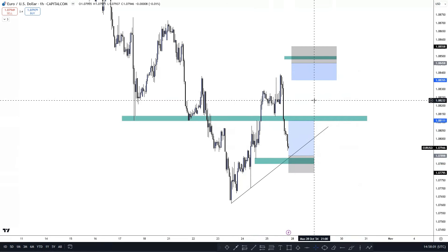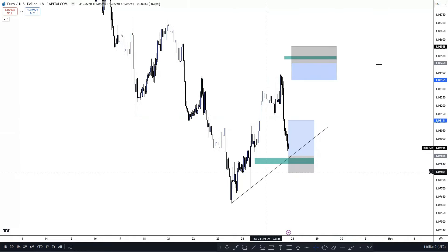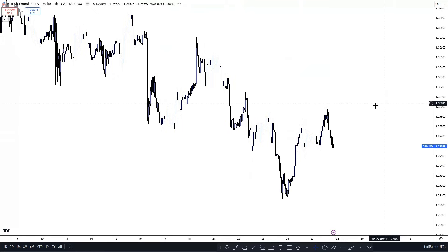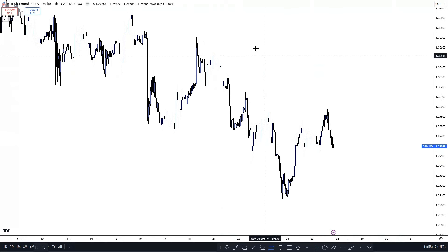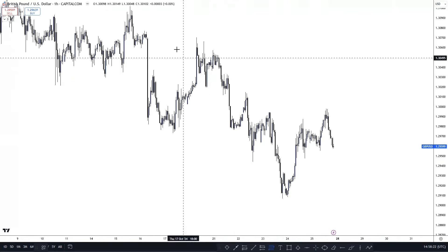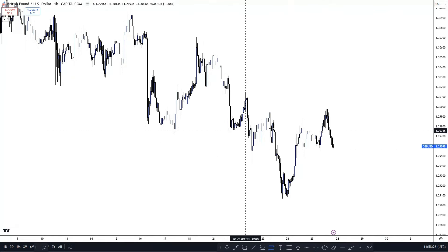I now have a buy limit and a sell limit set. It doesn't matter what I do with the day — I can literally go do whatever I want and my limit orders are set. That's EUR/USD broken down with two areas identified. There is a free Telegram in the bio — I will send these charts in there, so if you want to see the charts themselves click that link and join.